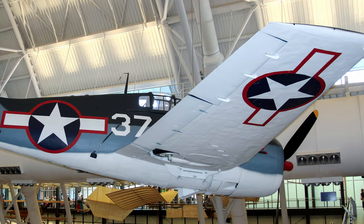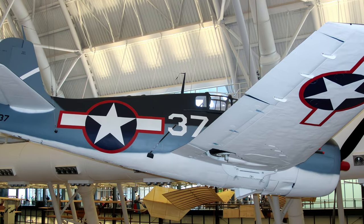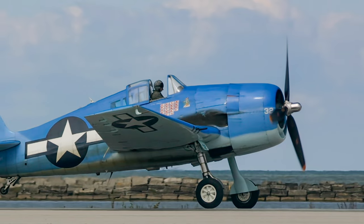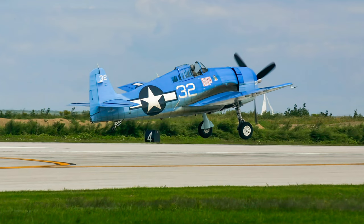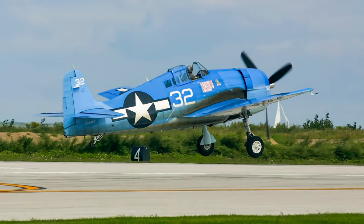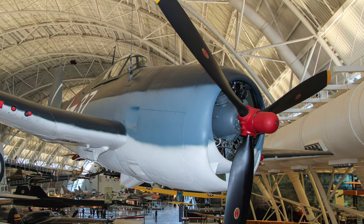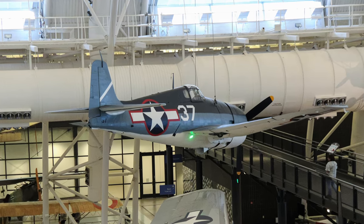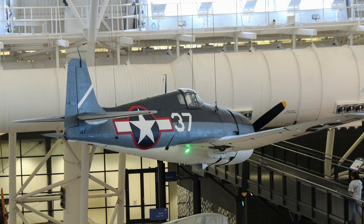Hellcat pilots received an amazing 19-to-1 kill ratio, downing 5,156 enemy aircraft in just two years, accounting for 75 percent of the Navy's aerial victories during the war. Not until late in the war would Japanese aircraft such as the Kawanishi N1K George challenge the Hellcat. American and British Hellcats claimed the destruction of 5,203 Japanese aircraft in the Pacific and 13 German aircraft in Europe with a loss of only 270 F6Fs. It was retired from the U.S. Navy in 1954. This Hellcat was completely restored by volunteers at Grumman Aerospace and sent to the Smithsonian's National Air and Space Museum's Udvar-Hazy Center for display.